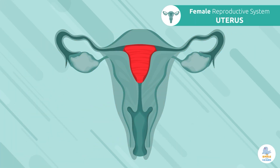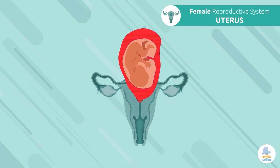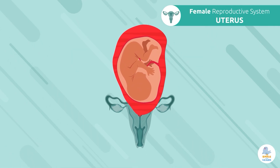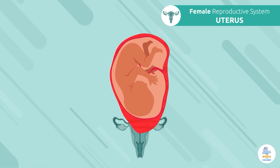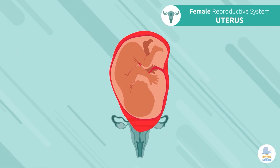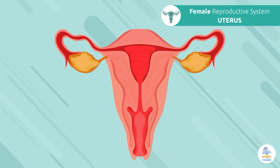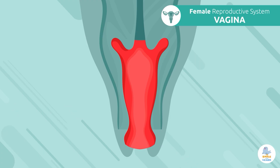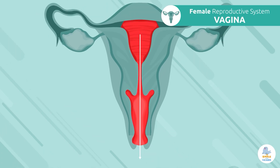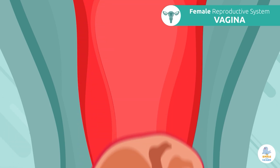Uterus: the uterus is a hollow organ where the fetus develops during pregnancy. It's very muscular, since it has the ability to expand as the fetus grows, and later it helps push the fetus out during delivery. Vagina: the vagina is a canal that connects the uterus and opens outside the body. This is the passageway where sperm cells enter and where the baby comes out when giving birth.